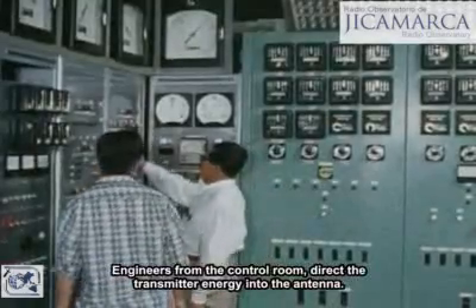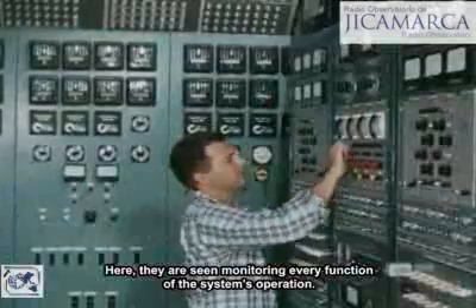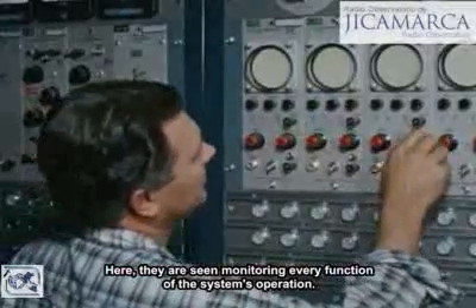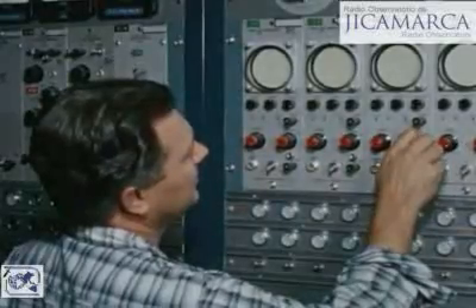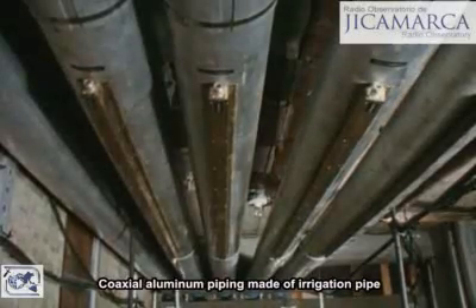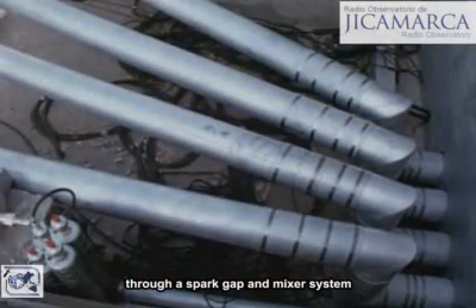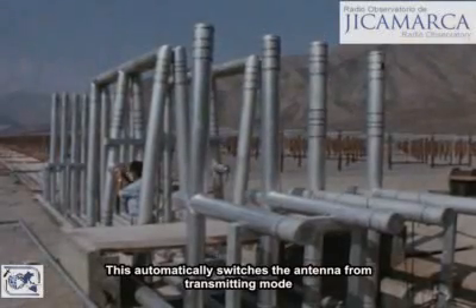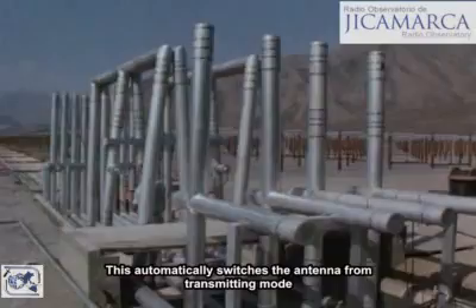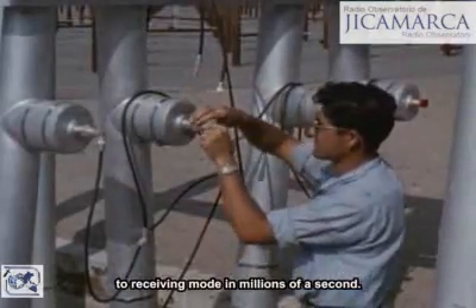Engineers in the control room direct the transmitter energy into the antenna. Here they are seen monitoring every function of the system's operation. Coaxial aluminum piping, made of irrigation pipe, conducts the transmitted and received radio signals through a spark gap and mixer system. This automatically switches the antenna from transmitting mode to receiving mode in millionths of a second.